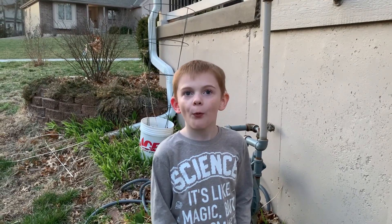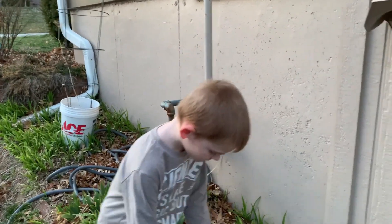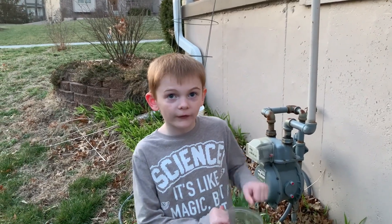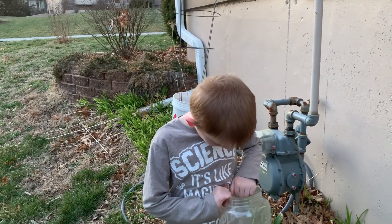And why do baby skinks look so much different than the adult skinks? The males attack them. Right, because the males are very territorial, so the babies don't look like the males because they don't want the males attacking the babies. We think this one got a little scratch on the tail, but it looks fine.